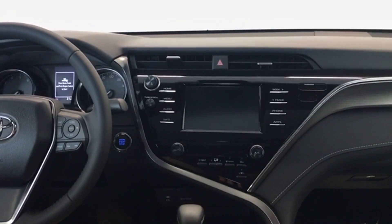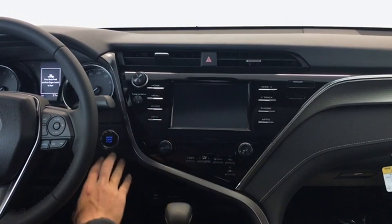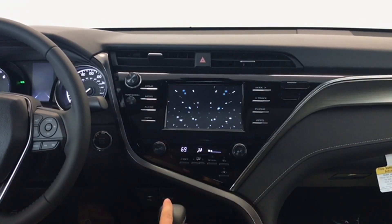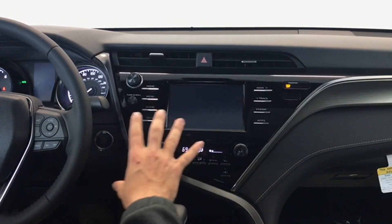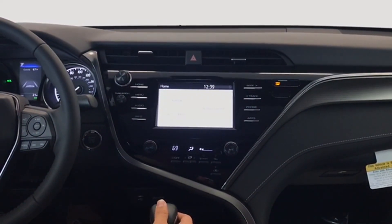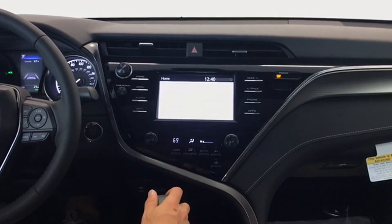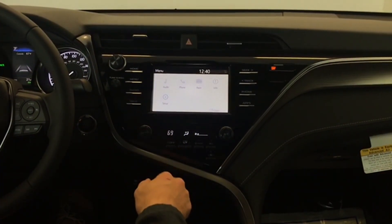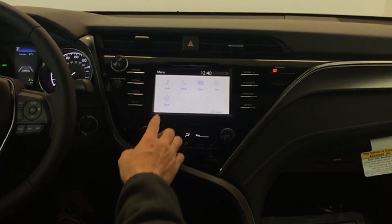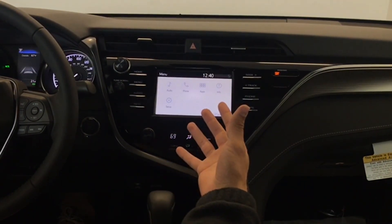The 2018 models have also received an update to the entertainment system as well as the climate control system, as far as how the software works and how it looks. It's actually a really beautiful startup display — very sharp, they did a really good job. Just a very sleek design up here. We have kind of a facelift on the entertainment system. You still have the three-panel display, but as far as operating the applications, you go to your menu and you can choose from your audio, your applications, your phone, or go straight into setup. This still uses Entune — it's just got a little bit of an update to it.